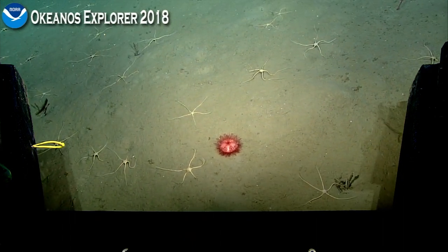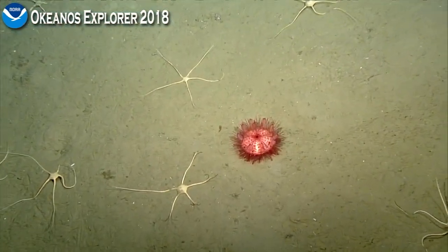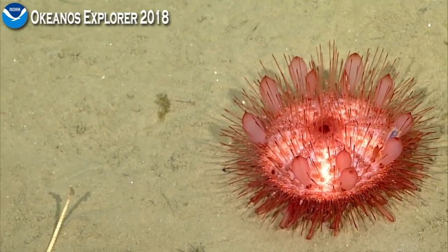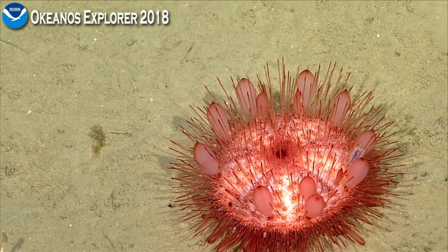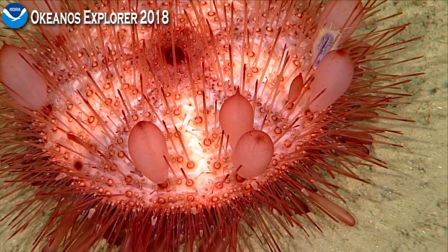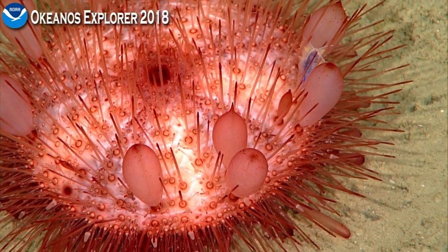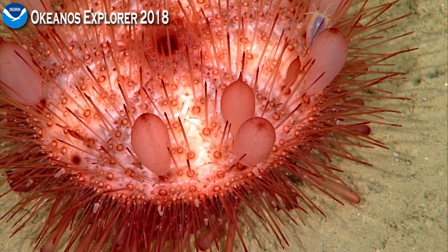The function of the pedicellariae is not totally understood, but they potentially remove particulates from settling on top of the sea star or sea urchin, and could also potentially be used in feeding. Mostly it's thought to keep things from settling on the body of the animal, which would be important in this environment with all this marine snow and plain old sediment coming down. You can see three or four of them along the lower left — they have little white stalks with simple jaws. They're really cool.